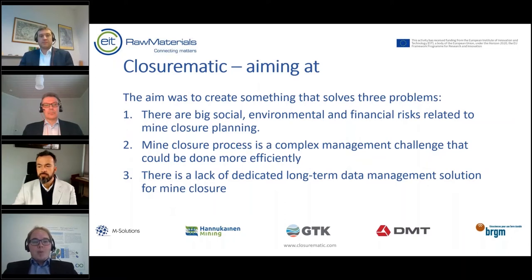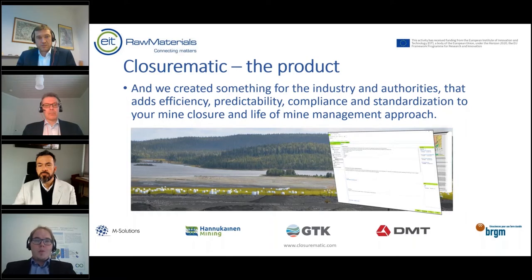We aimed to create something that solves three problems. The first is that there are big social, environmental, and financial risks related to mine closure planning. Mine closure is a complex management challenge and we thought it could be done more efficiently. There is also a lack of a dedicated long-term data management solution for mine closure.